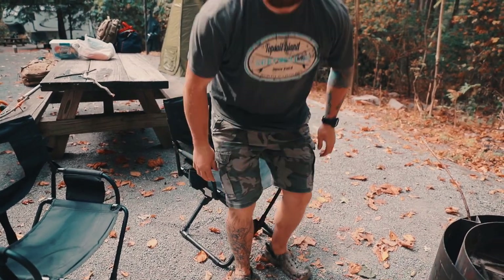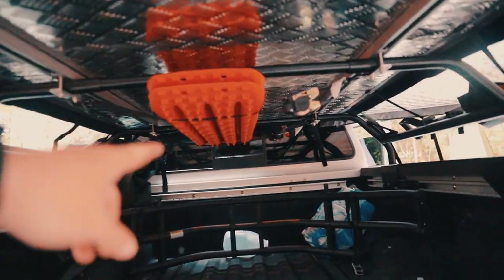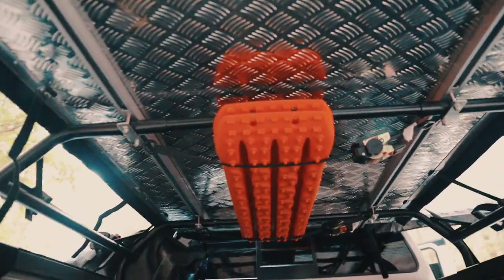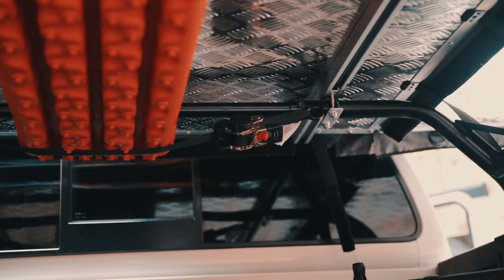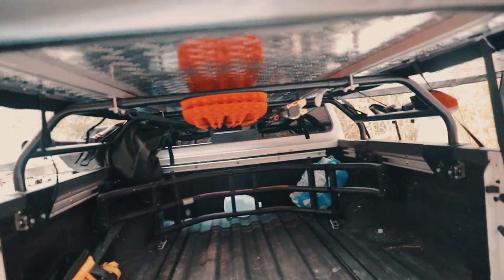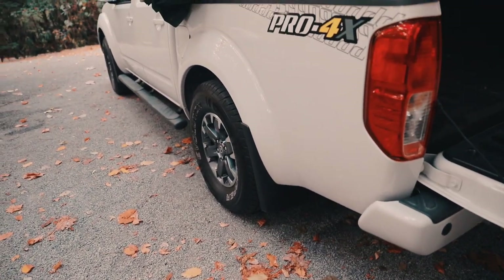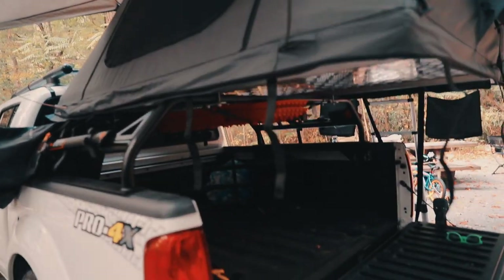Moving along to the back of the truck — right here I have a set of Amazon Max Trax recovery boards. They're not true Max Trax but I used a couple of ratchet straps, one on the front and one on the back, and run them across through there to hold them up nice and neat. Those could come in handy if you ever get stuck, and with me not having all-terrain tires or a lift, at some point we could get stuck, so it's nice to have those.